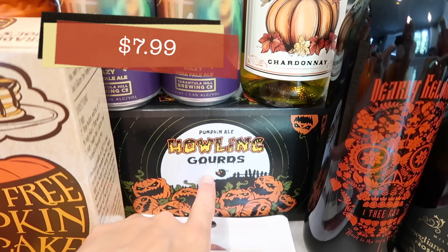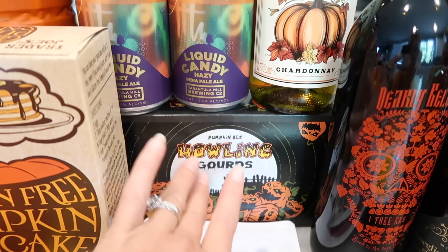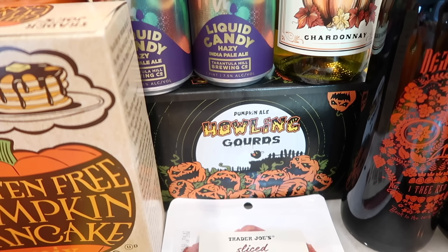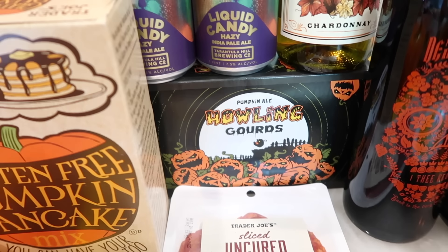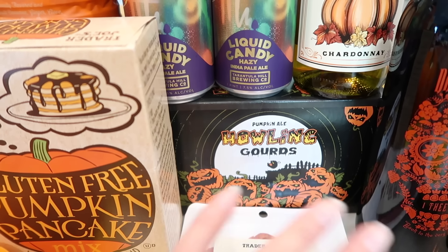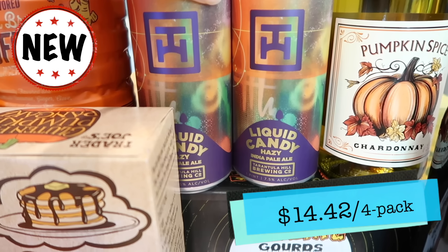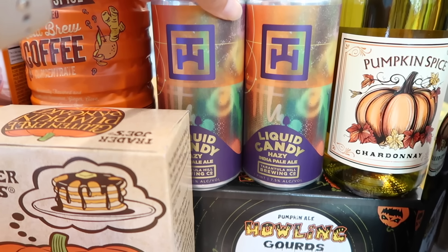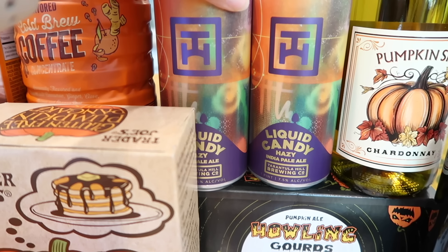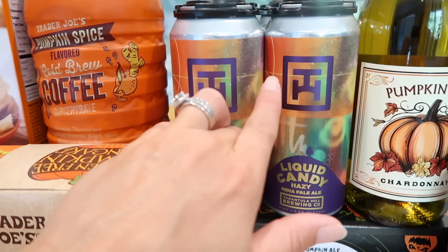Let's take a look at some of the alcohol. They have the Howling Gourds pumpkin ale — I'm so excited because I have to start decorating for Halloween soon. I always crack open a pumpkin beer and put on a scary movie — it's my aesthetic for decorating and I love it, and I will be filming that too. They also have the KBBC beer but that one's a little too synthetic for Tim and I so we opted not to get that. They also have Liquid Candy hazy IPA from Tarantula Hill Brewing Company — it is fantastic. Tim and I have tried this before at Yard House and now it's available at Trader Joe's, so we definitely bought a four-pack.